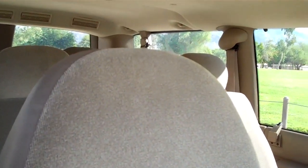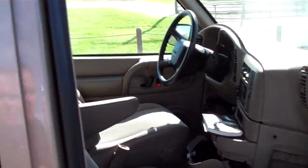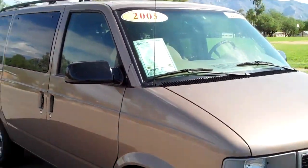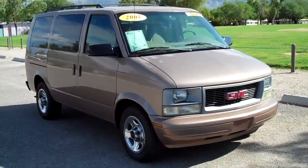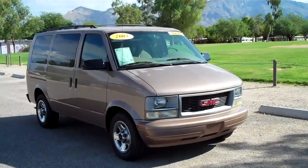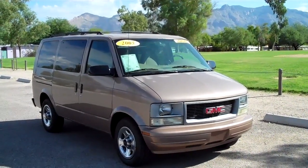Whoever owned this before really took care of it — nice looking seats. So there you have it, it's a 2005 GMC Safari van in excellent condition. Give us a call if you're interested at 520-888-0910, or you can find us online at www.cactusauto.com.